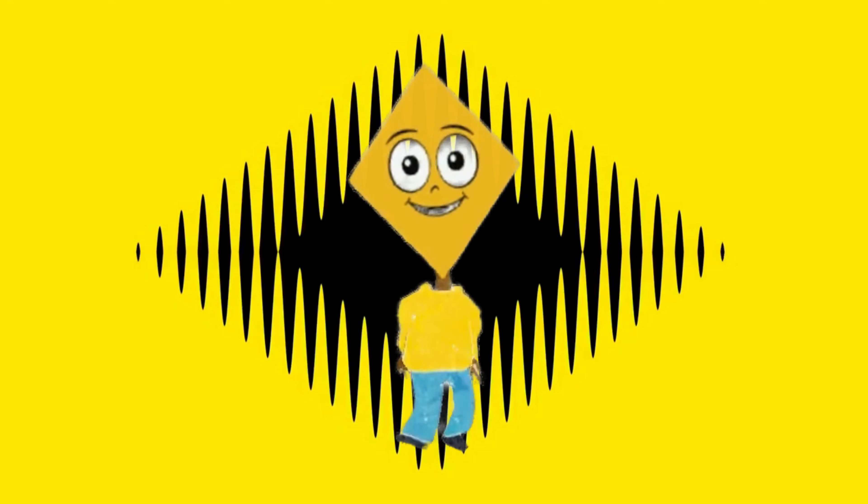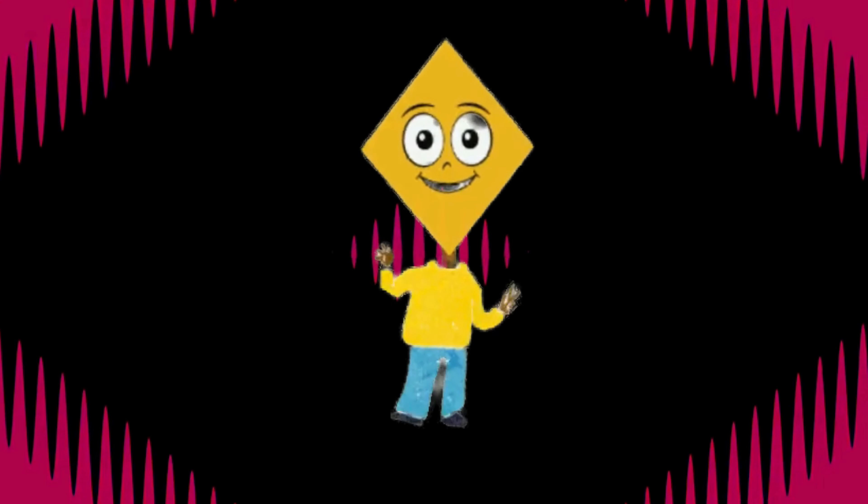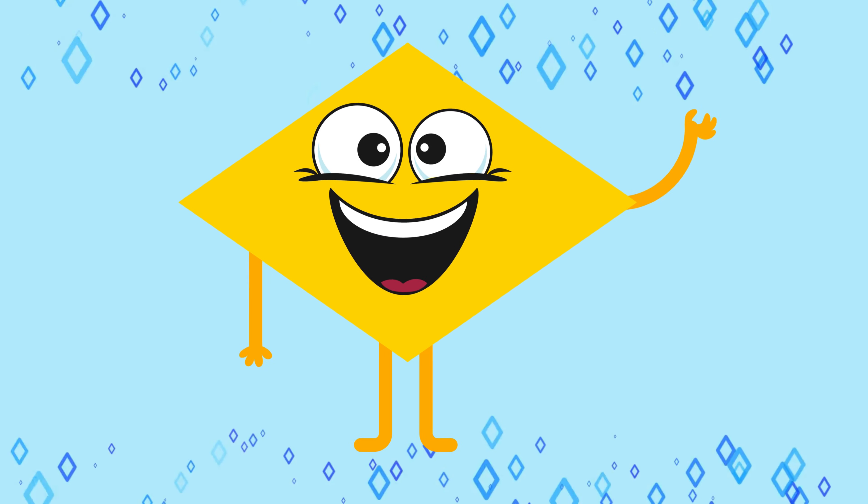Rhombus! Hello, I am a sparkling yellow color rhombus with four sides of equal length. Now let's see some similar shapes of rhombus: a rhombus-shaped kite and a rhombus-shaped window.